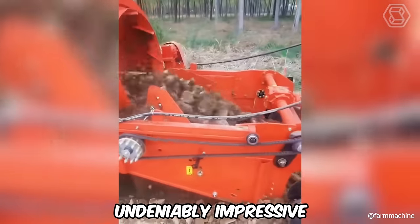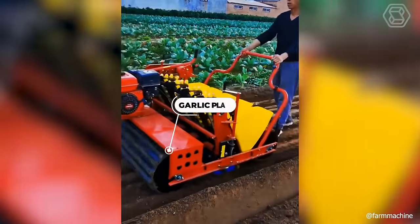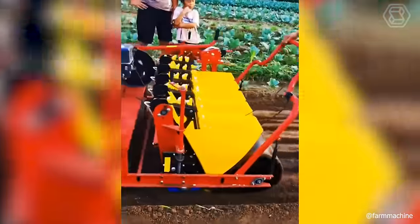Have you ever seen a garlic planter? Well, here it is, right in front of you.